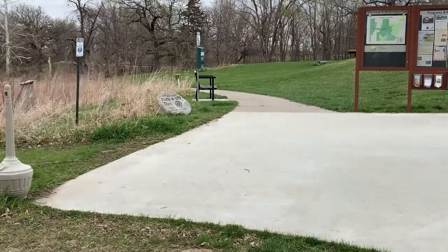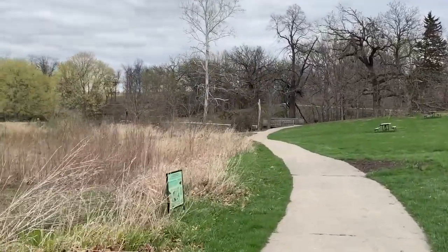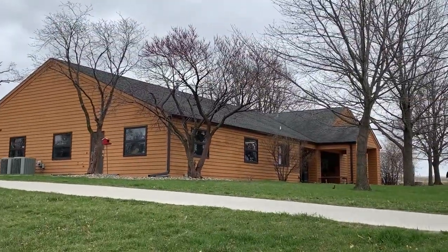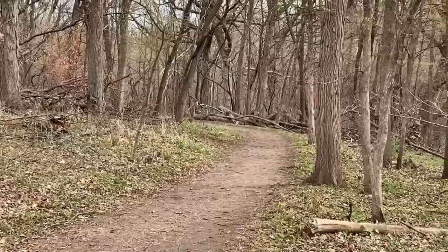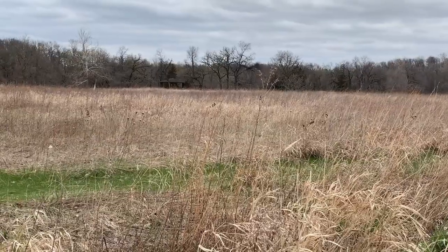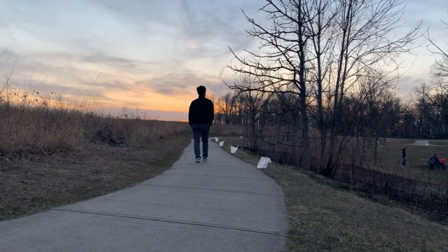And where are we? We are at McFarland Park by the — I don't even know what that's called. It's like a lodge. Is this a visitor's center? Yeah, visitor's center. But they have classes and all sorts of things in there. McFarland Park has different areas, and this is kind of the prairie area.